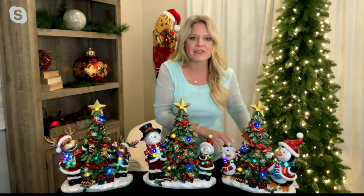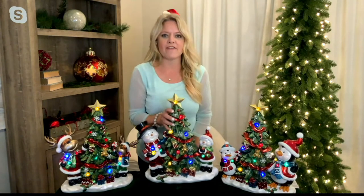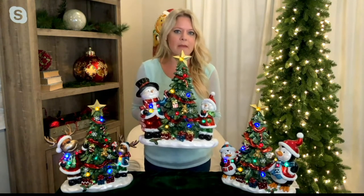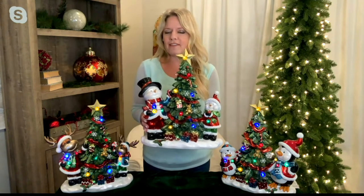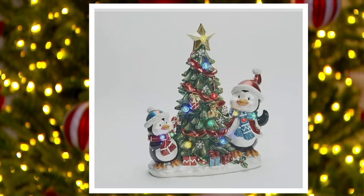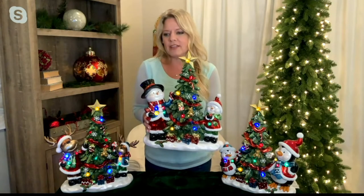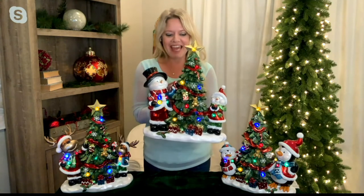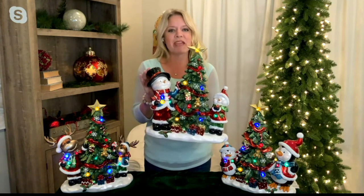That's the penguin option — and they're down to the final dozen in that style, so don't wait. The snowman option is also super sweet, featuring an adult snow person and a little snow person. It sits on a little mound of snow, evoking the feeling that cold weather is just around the corner.